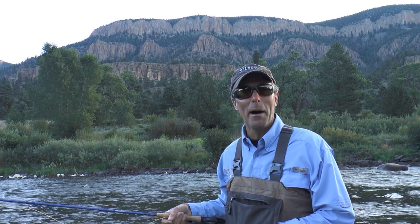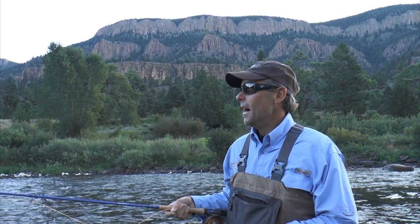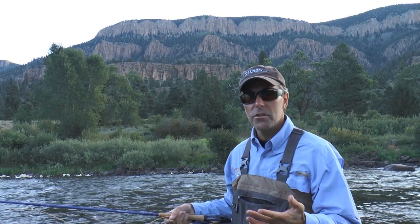Good morning guys, welcome to Fishful Thinker. I'm Chad Lachance and we are standing in an unbelievably beautiful spot in the world. We're standing in the Rio Grande River, about 10 miles north of South Fork, Colorado. We're at Collar State Wildlife Area, one of the properties managed by Colorado Parks and Wildlife. Absolutely beautiful place to fish. We're just getting started — it's first thing in the morning and we're going to do some fly fishing.